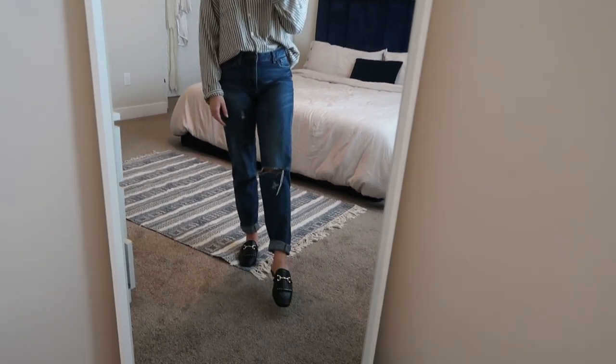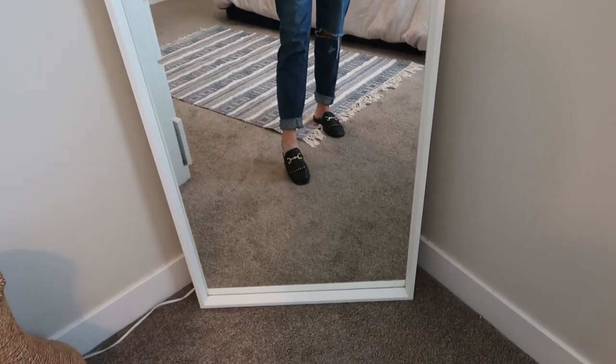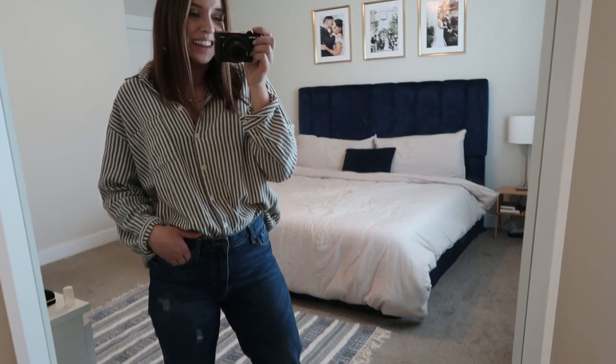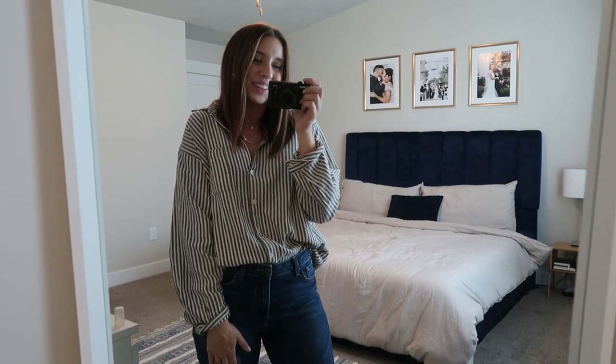And then I just have on my little loafers. These I thrifted, but I think they originally came from TJ Maxx — the tags were still on them and everything. I got them at Savers and I love them. So that is going to be today's outfit. I'm just running some errands and working from home, but this is a very nice and comfy outfit for this Monday.